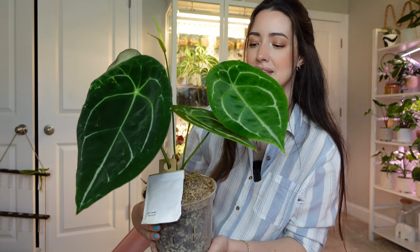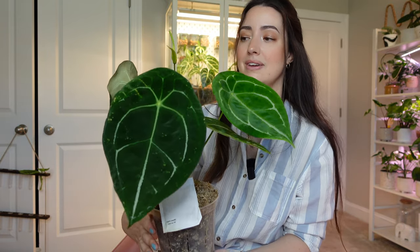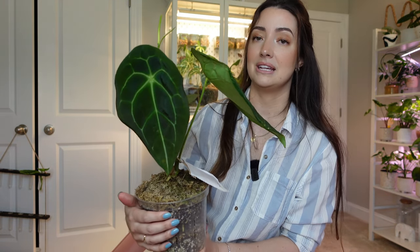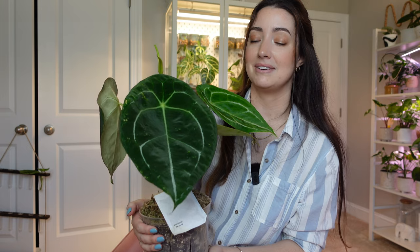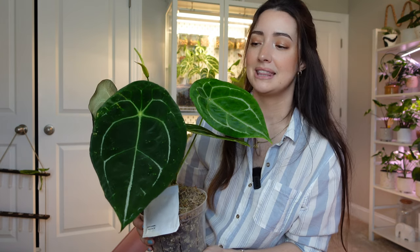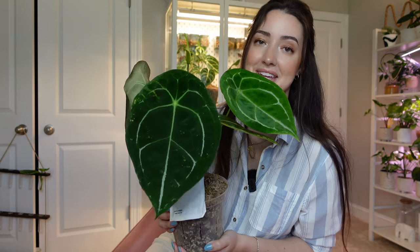It has four gorgeous leaves. My anthuriums are absolutely thriving in my cabinet, but there's just something about the frigidii that I absolutely love — the veining, the leaf shape, it's just a really beautiful anthurium. Having an inflorescence makes me happy because I know I'm giving these guys really good care. I've definitely appreciated anthuriums a whole lot more now that I have a cabinet and environment that they absolutely love and are thriving in.